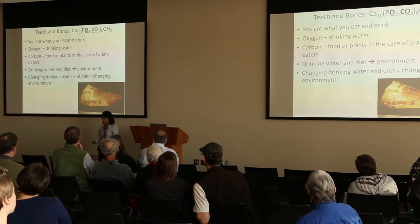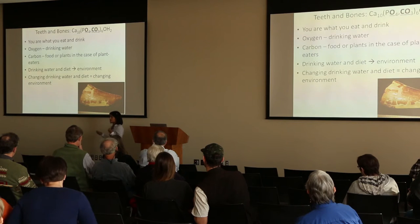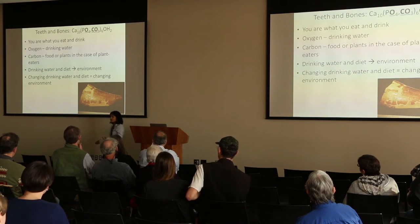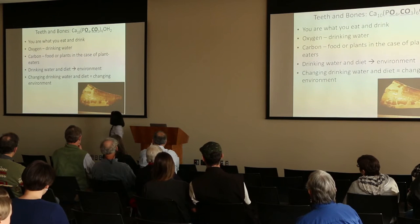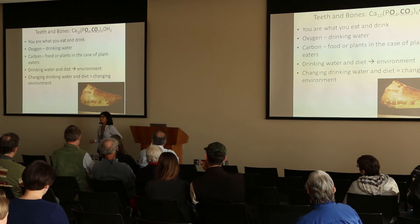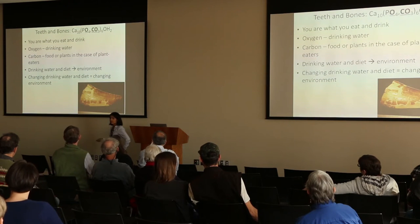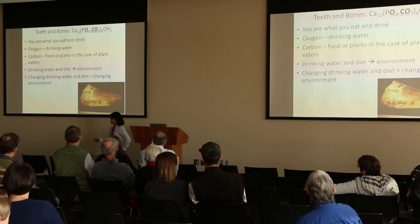The isotopes that I mostly look at are carbon and oxygen. Oxygen and carbon are composed in dinosaur teeth and bone — they're part of our teeth and bone. Teeth and bone are made up of calcium, phosphorus, oxygen, carbon, and hydrogen. You are what you eat and drink. Oxygen is a proxy for water — it tells us a little bit about the isotopic composition of water. Carbon is a proxy for the isotopic composition of the food that you eat, and in the case of plant eaters, the isotopic composition of plants.